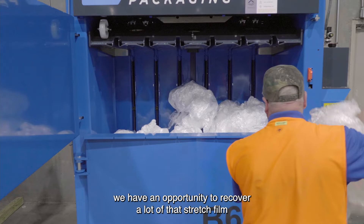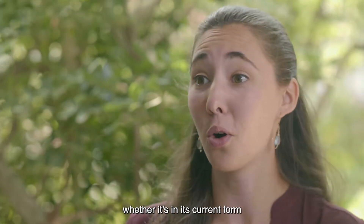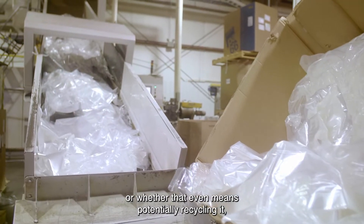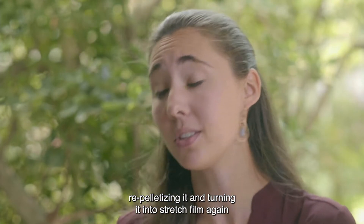We can use it again whether it's in its current form or whether that even means potentially recycling it, re-pelletizing it and turning it into stretch film again or maybe some other material.